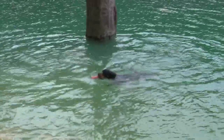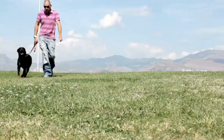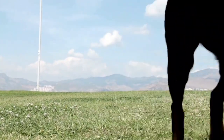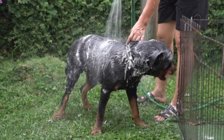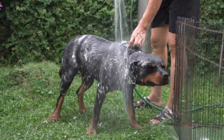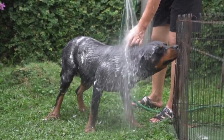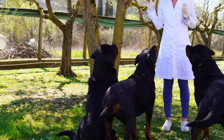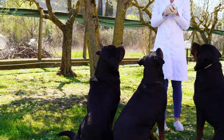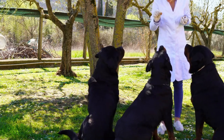The breed became popular in other parts of Germany in the early 20th century and eventually made its way to the United States. Rottweilers are large and muscular dogs, with males standing 24 to 27 inches tall at the shoulder and weighing between 95 to 135 pounds, while females stand 22 to 25 inches tall and weigh between 80 to 100 pounds. They have a short, thick coat that is black with distinctive rust-colored markings on the face, chest, and legs.